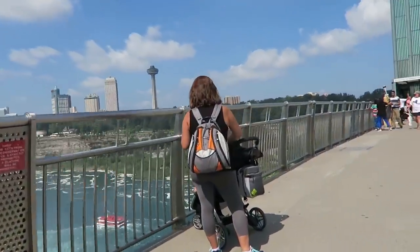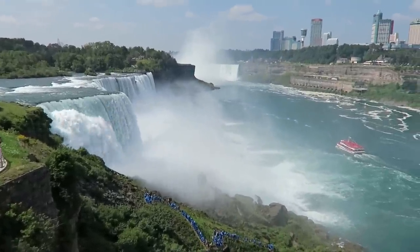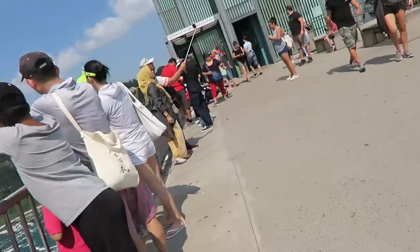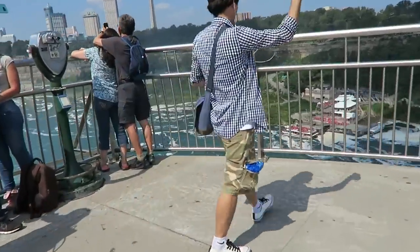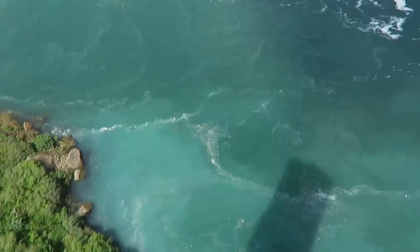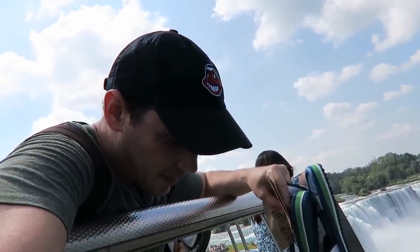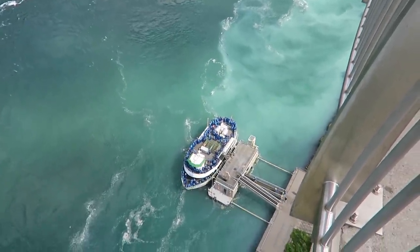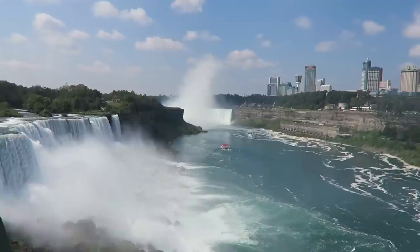This is the observation deck — I've never been up here. You can really get a much better view of the falls on the New York side now. We're pretty high up. If you look down below, they're loading up the Maid of the Mist, getting ready to go all the way over to the falls.